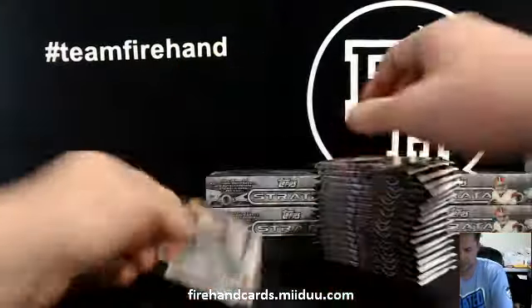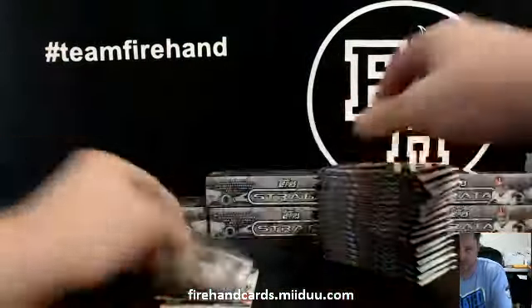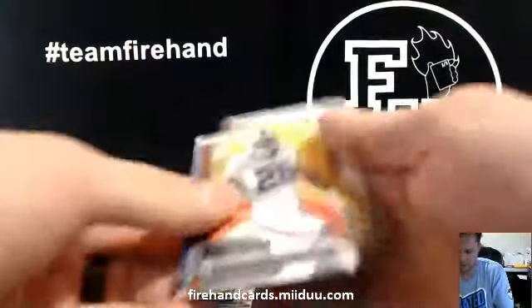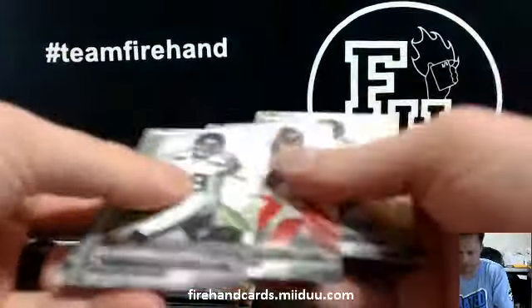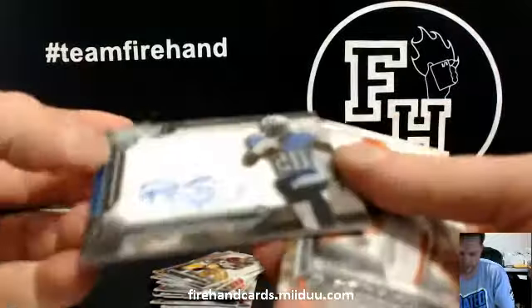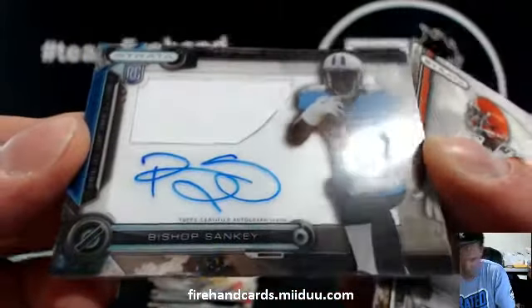Johnny Football and Brendan Marshall. Bishop Sankey for the Titans — Bob Koning gets that.